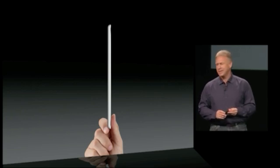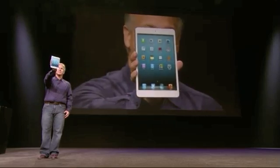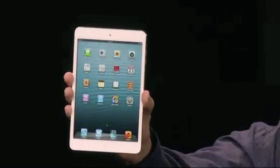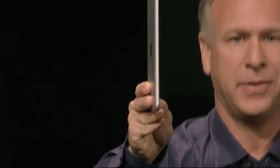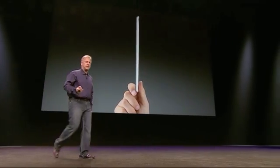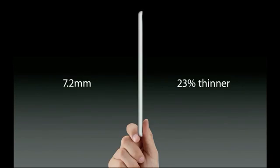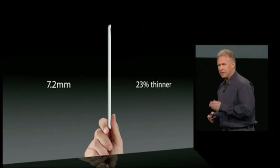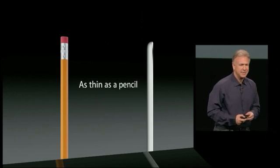Would you like to see one in person? Look how thin that is. Let me tell you a lot more about it. This iPad Mini is just 7.2 millimeters thin — that's about a quarter thinner than the fourth-generation iPad. To put it in context, it's as thin as a pencil. That's thin.